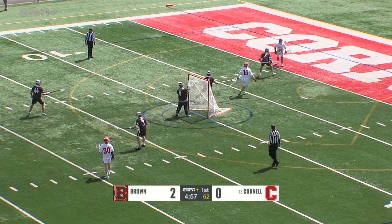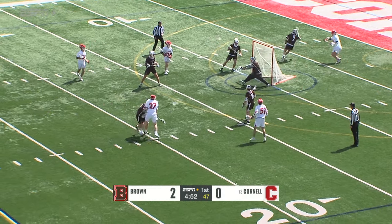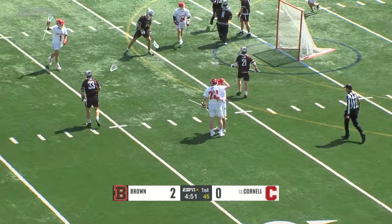Willem Firth with the ball behind. He really, in the second half of that Syracuse game, stepped up his play. Firth over to Hugh Kelleher, and that's the first goal of the game for the Big Red.